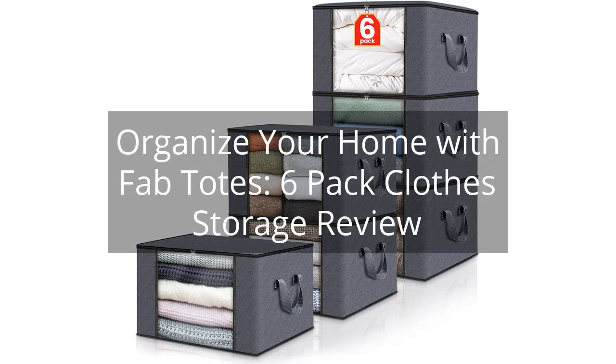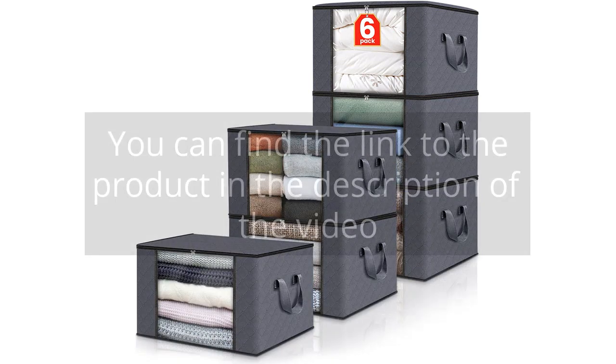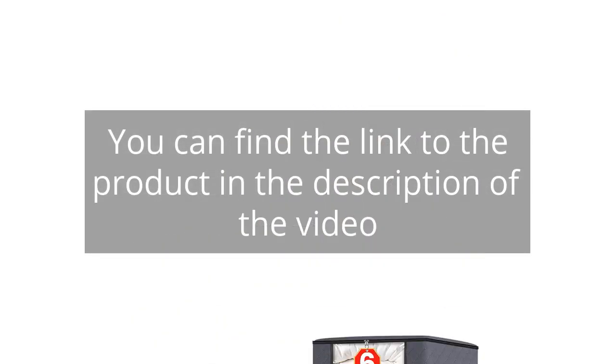Organize Your Home with Fabtote's 6-Pack Clothes Storage Review. You can find the link to the product in the description of the video.